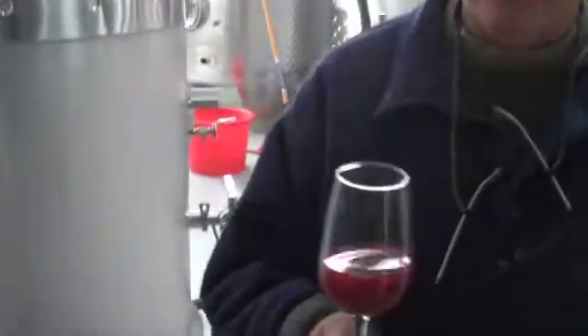Hi, I'm Nancy Ireland. I'm one of the owners of Red Tail Ridge Winery and we just got finished pressing off our first Pinot Noir in our own winery.